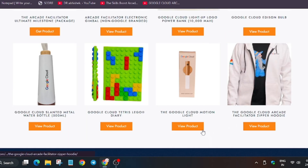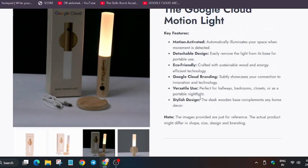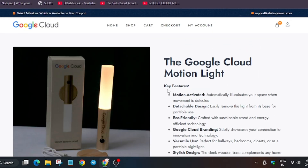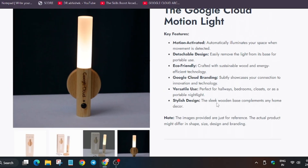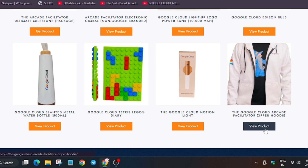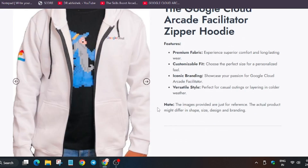I'm not sure this motion light will be included, but let me show you what it is. It is a motion sensor light — when you pass by it, it will start working and turn off automatically. It is powered by Type-C and looks very beautiful.